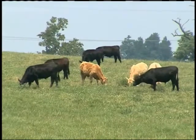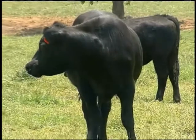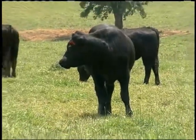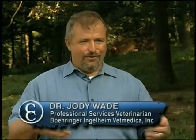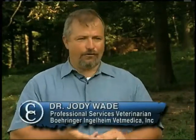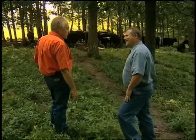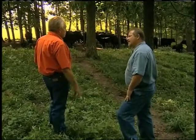A well-structured preconditioning program is crucial in order to keep calves healthy and profitable throughout the production chain. We have seen tremendous results on the back end, going through the stockers and going through the feed yards, on how those cattle feed, how those cattle grade. Everything about the whole program has improved because of preparing them up front.